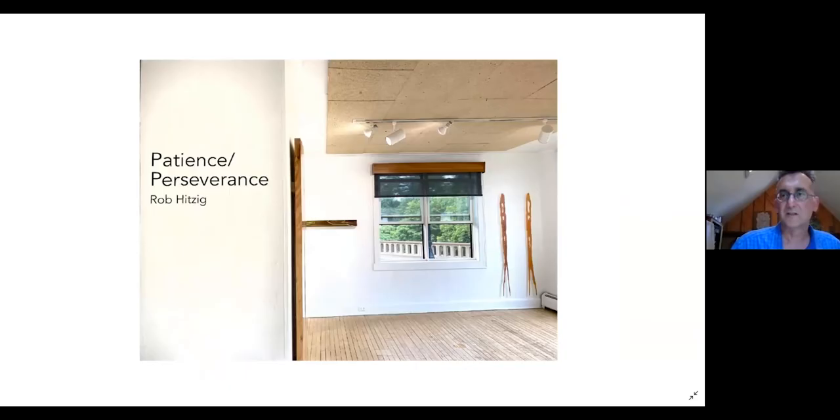Thank you, Kristen. What I'd like to do is talk about the show, the title, where that came about, give an overview and walk through images of the gallery space and how the work looks, and then walk through each of the individual pieces individually. Feel free to raise questions as I go through them, rather than waiting to the end.